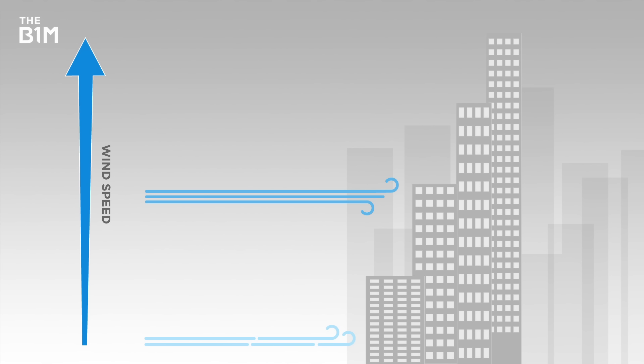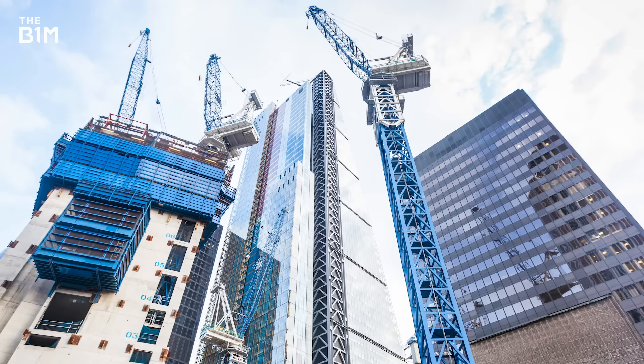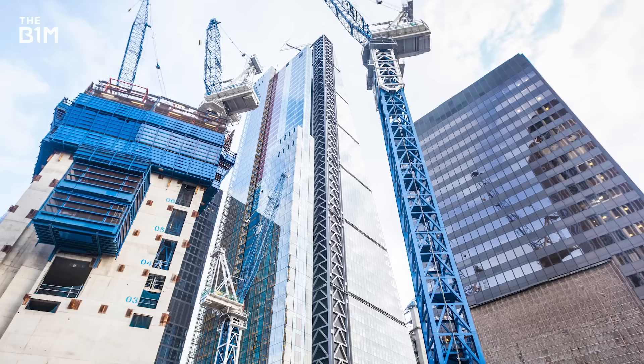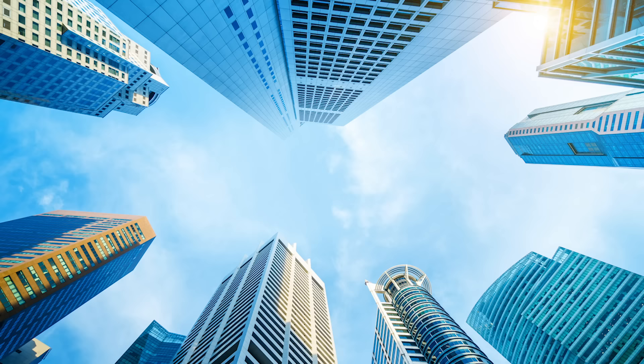Whilst you might be experiencing a pleasant breeze at street level, the force of the wind generally grows much stronger the higher up you travel. While the steel and concrete used in a skyscraper's superstructure is designed to bend and flex to absorb the impact that these wind loads have, the degree to which a structure is able to move can have a significant impact on the comfort of those inside the building.